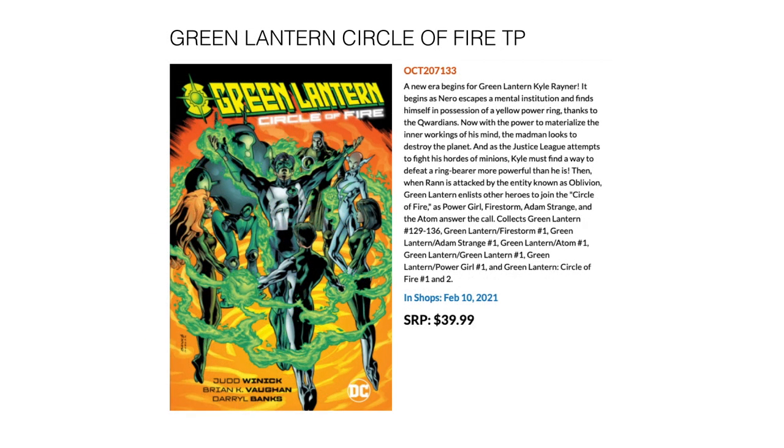Next up we have Green Lantern: Circle of Fire by Judd Winick — a reprint of the Kyle Rayner run. It collects Green Lantern 129 through 136, Green Lantern/Firestorm 1, Green Lantern/Adam Strange 1, Green Lantern/Atom 1, Green Lantern/Green Lantern 1, Green Lantern/Power Girl 1, and Green Lantern Circle of Fire 1 and 2. February 10th for $39.99.